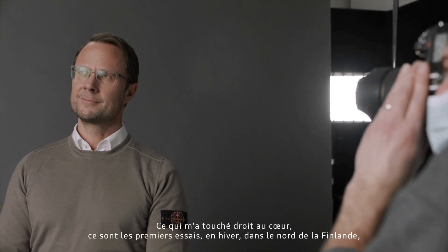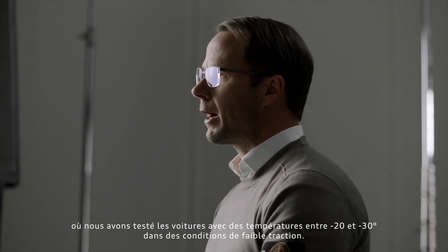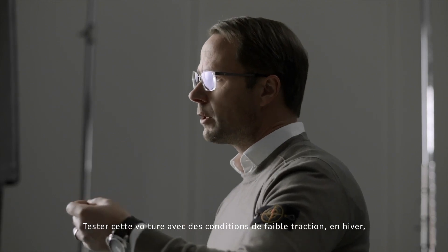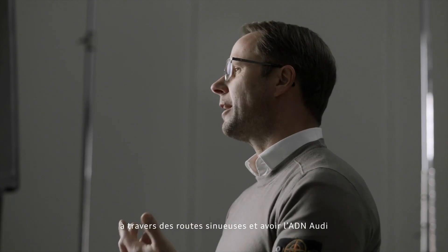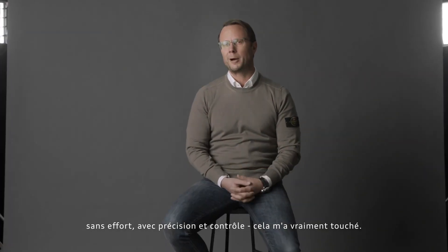What opened my heart was the first winter testing up north in Finland, where we test the cars between minus 20 and minus 30 degrees in low traction conditions. Having this car maneuverable in winter low traction conditions through the twisty winter road, and having this Audi DNA being transported to the driver — effortless, precise and controlled. This really opened my heart.